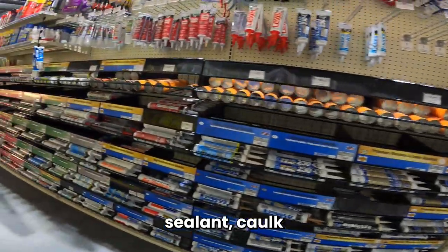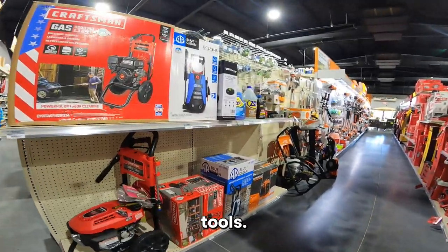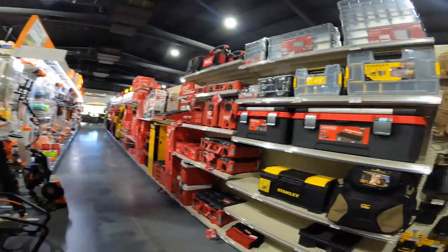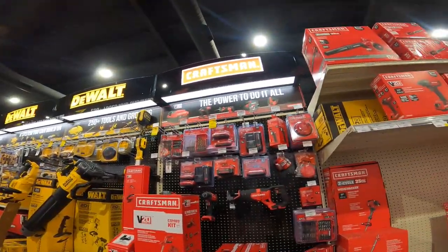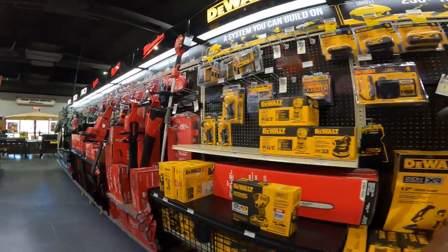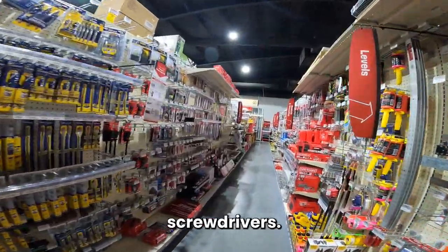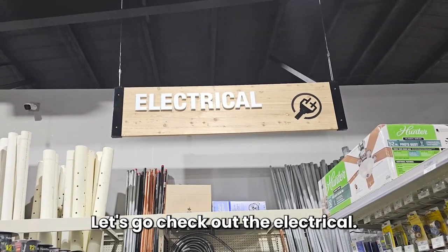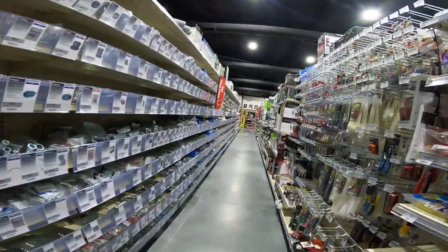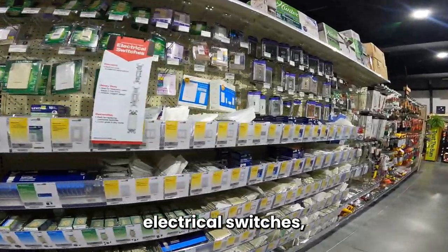Sealant, caulk, stain, tools — look at all these brand names. Drill bits, sockets, wrenches, screwdrivers. Let's go check out the electrical section — fuses and breakers, fittings, lights, electrical switches.